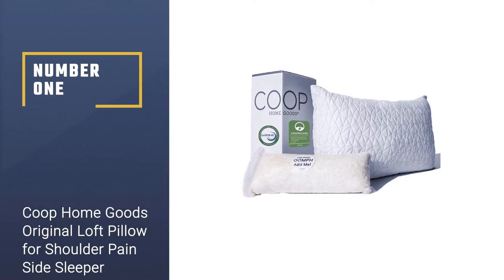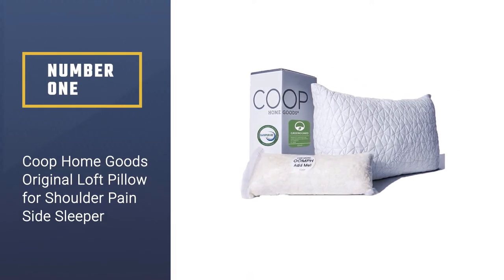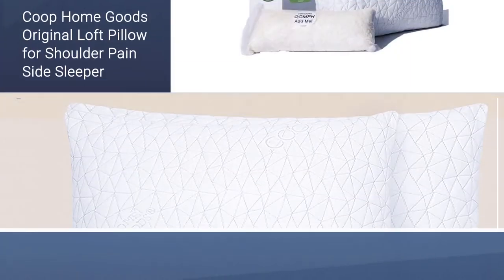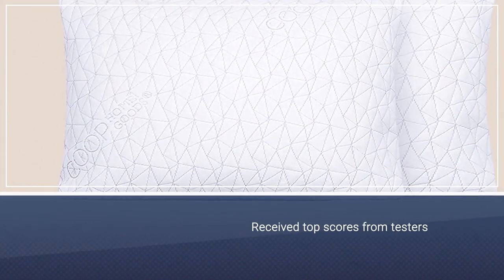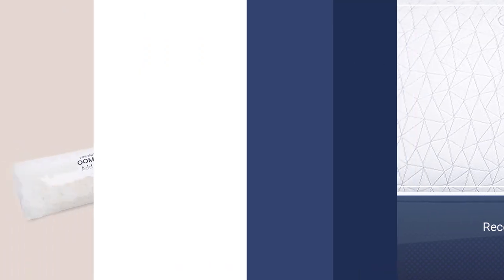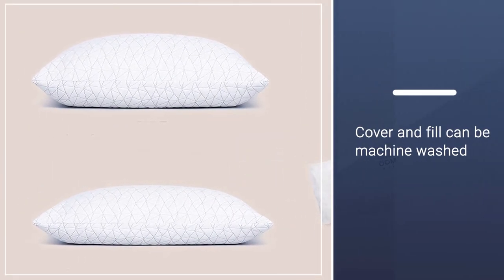Number one, best overall: Coupe Home Goods Original Loft Pillow for shoulder pain side sleepers. The Coupe Home Goods original pillow received top scores from testers and in lab evaluations. Unlike many shredded memory foam pillows, both the cover and fill can be machine washed and both looked great after washing.